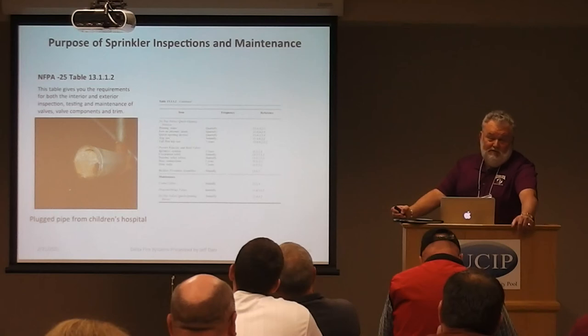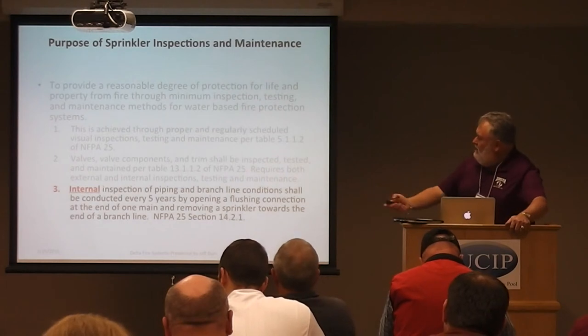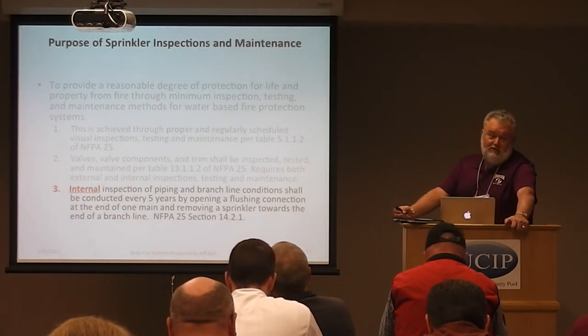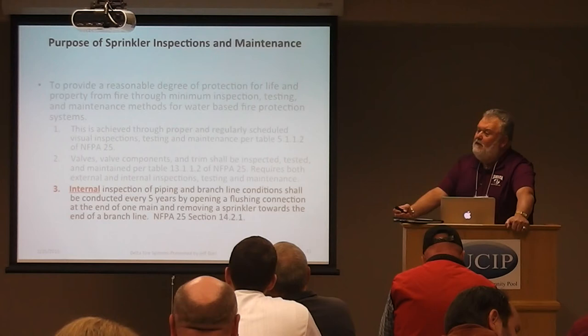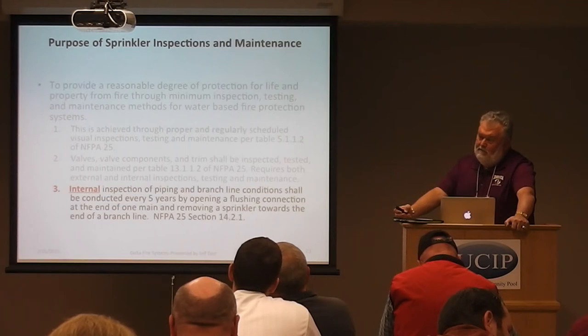The MIC problem is getting worse. When I started 38 years ago it was all Schedule 40 pipe — thick, heavy wall. Nowadays it's Schedule 10, lighter piping, and MIC attacks that more aggressively. Additionally, they've reduced chlorine in water, so it's not killing that bacteria like it used to. A wet system is totally stagnant once filled, so MIC can thrive. We've got 50-year-old systems in great shape and some installed five years ago already with MIC problems. There are some solutions and internal pipe coatings being explored, but it's going to become a bigger issue.